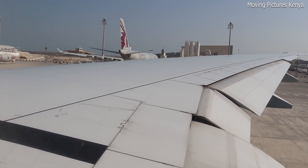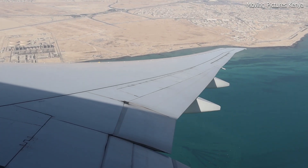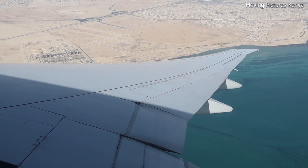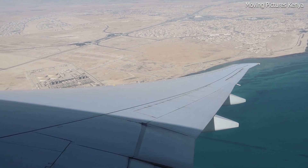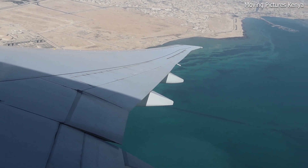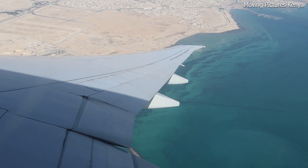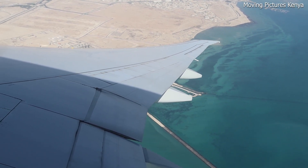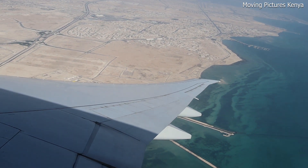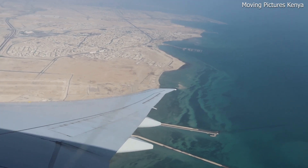The Hamad International Airport in Doha was built next to the Persian Gulf. The airport's location facilitates military and commercial shipping, making it an important strategic location for Qatar's economy. Doha is known for its soaring temperatures, and the location of the airport next to the Persian Gulf helps regulate temperatures and weather patterns in the surrounding area. The cooler temperatures near water bodies help with airplane engine efficiency and reduce the risk of heat-related incidents during takeoff and landing.